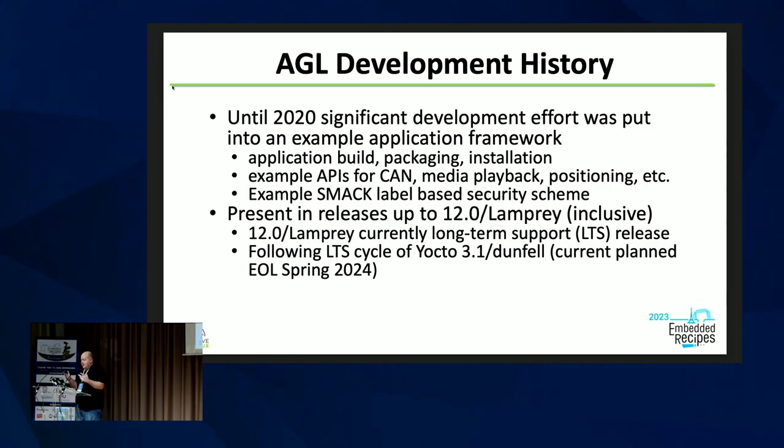The project is nine years old. Until 2020, a lot of effort was put into trying to put together an application framework that had the whole shebang — builds, packaging, a whole bunch of sample APIs, a security scheme using SMAC, sort of a Tizen derivative. That's no longer the case, though we do have a sort of LTS release that still has it — that's the Lamprey release.